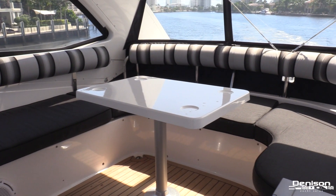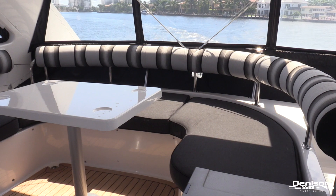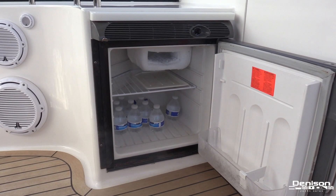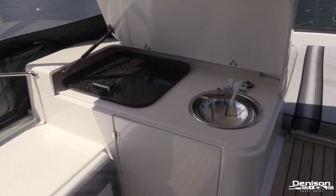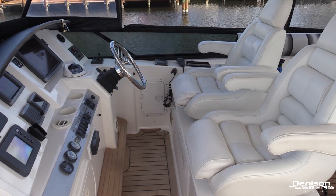Now let's head up the molded staircase to the Flybridge. As we enter the fully air-conditioned bridge, you'll find yet another dining table that easily seats six adults. On the port side you have a refrigerator, and adjacent to that is a sink, storage, and a built-in ice chest underneath that prep area.